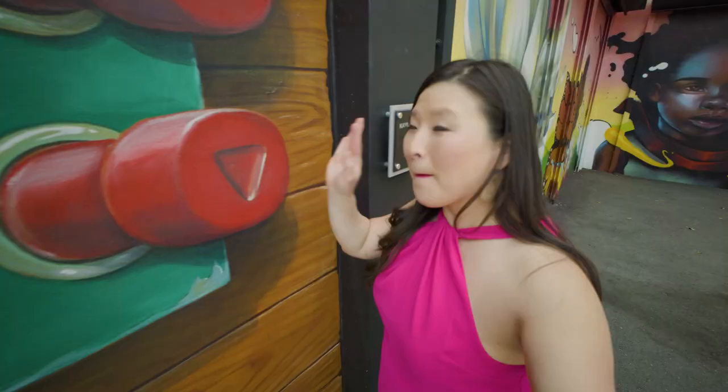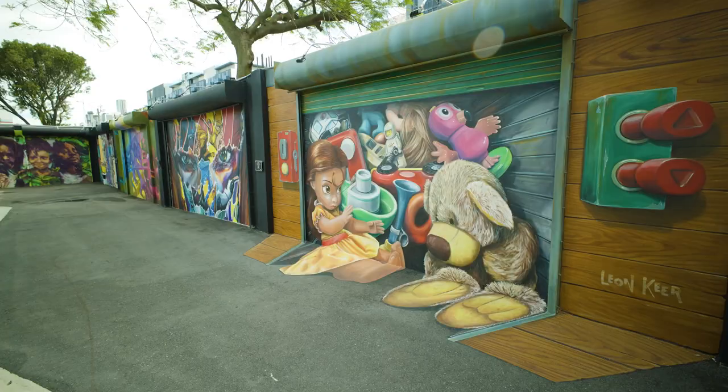This artwork is super cool. You could actually be in the painting. You can sit right there, and the painting actually extends onto the floor. Oh my gosh! I am the artwork.